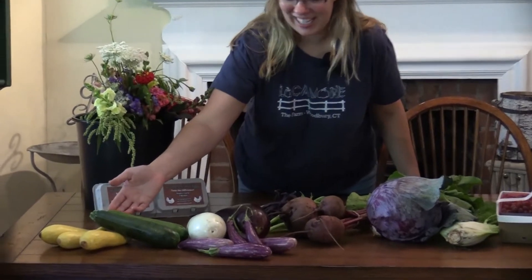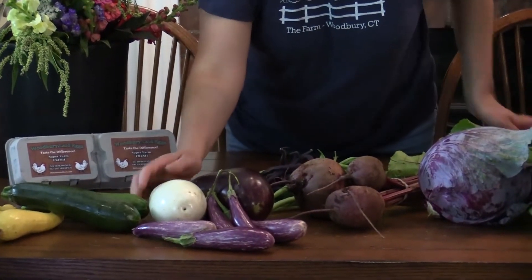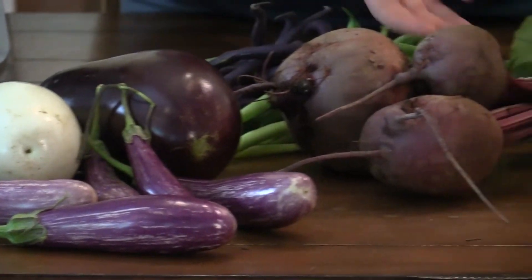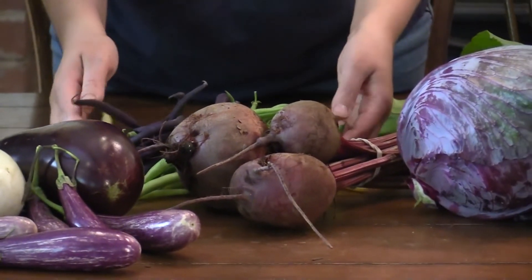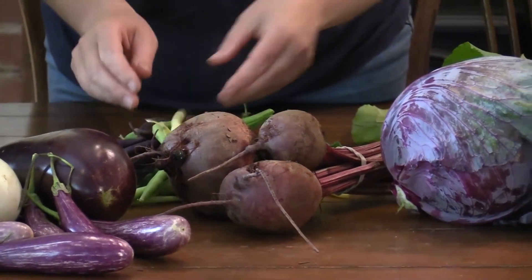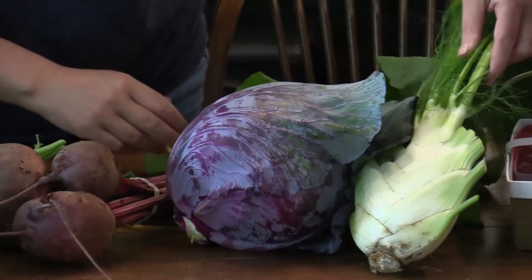This week in our half shares you can expect to find yellow squash, zucchini, three different kinds of eggplants — the white, the more popular purple, and the little oriental fairy tale eggplants — red beets, a great assortment of beans: we have purple, green, and yellow, so a fun little variety here to try, red cabbage, and fennel.